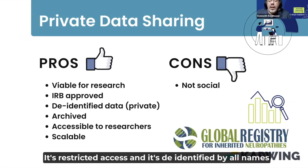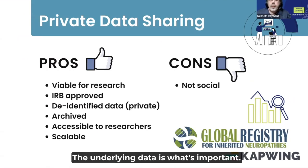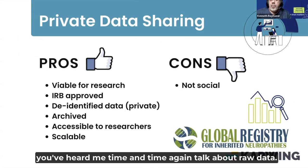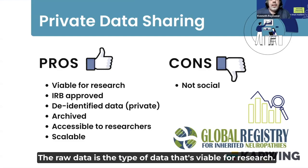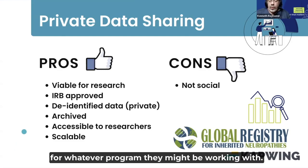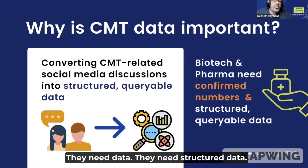It's restricted access and de-identified — all names and identifying information is stripped from the data. The underlying data is what's important. The raw data is what's viable for research; it gives them the nuts and bolts they need for whatever program they might be working with. Biotech and pharma need numbers, data, and structured data.